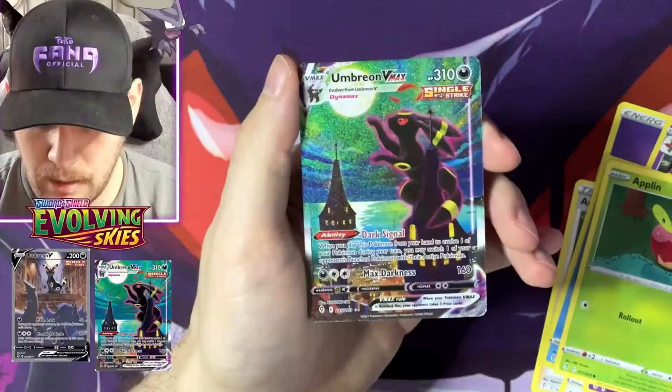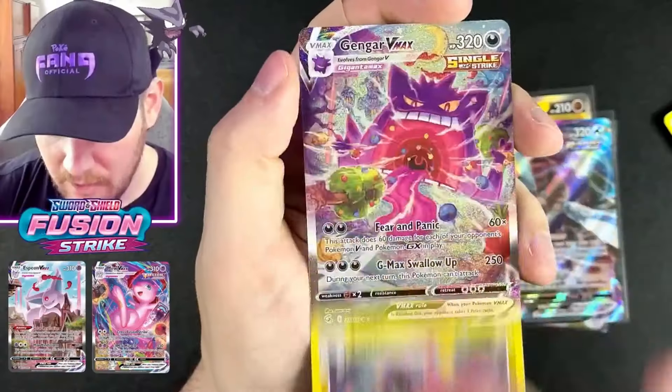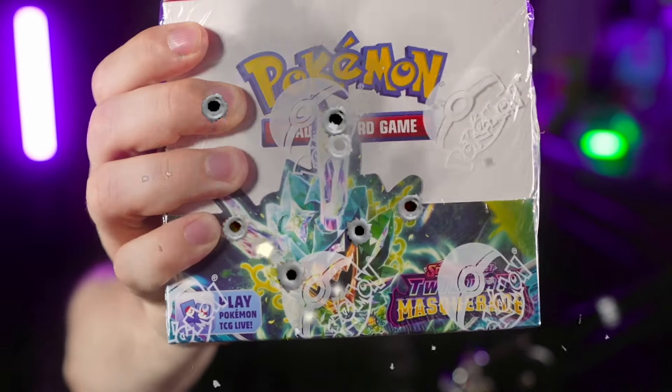So far, I've only opened an ETB of Twilight Masquerade and the pulls were not great. I'm really hoping this is not going to be another Temporal Forces dry spell situation. We have pulled Moonbreons on this channel, we have pulled Gengar VMAX alternate art, we have had some of the most insane luck. But ever since Temporal Forces dropped, it has just been an absolute dry spell. As you guys know, you miss 100% of the shots you don't take, and today we're taking 36 more shots at Twilight Masquerade.